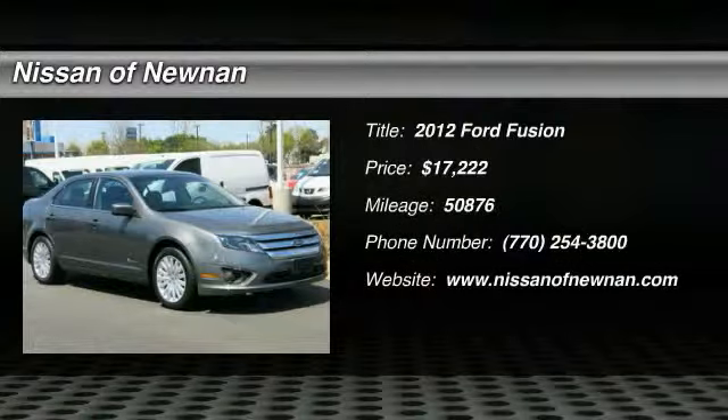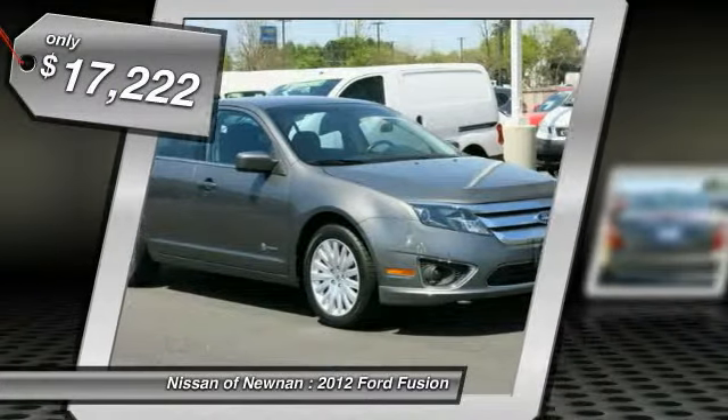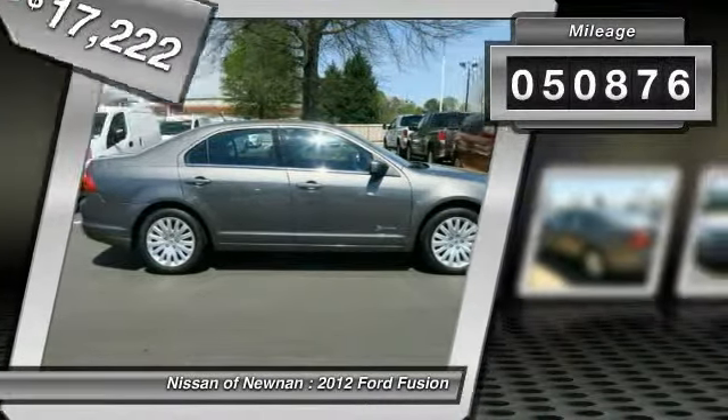The 2012 Fusion. You can have both impressive power and great economy in a Fusion, and it is priced below $20,000. This vehicle has less than 55,000 miles.